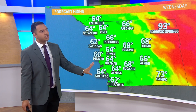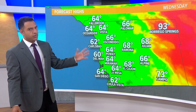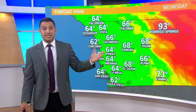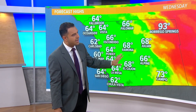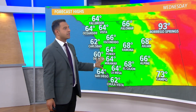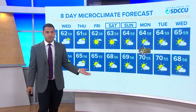The coastline doesn't change a ton — 62 for Carlsbad, 64 for San Diego, maybe a degree or two cooler than where we were over the weekend. But it's really inland that we see a more pronounced change, about 10 degrees cooler than where we were at this time last week. 66 this afternoon for Escondido, 68 for Ramona, 66 for Alpine. All of these temperatures, regardless of where you look across the county, are now below average — where that below-average trend used to hold exclusively true to the coast.